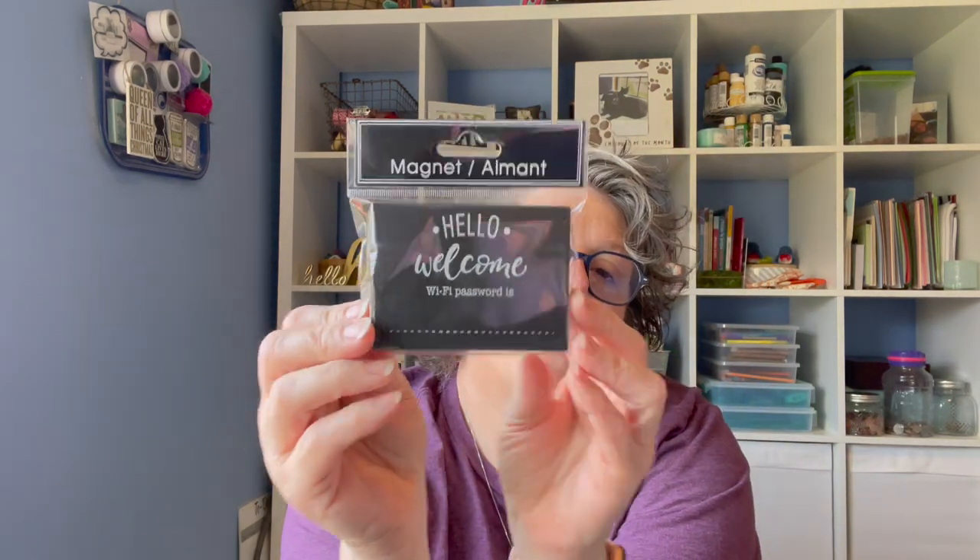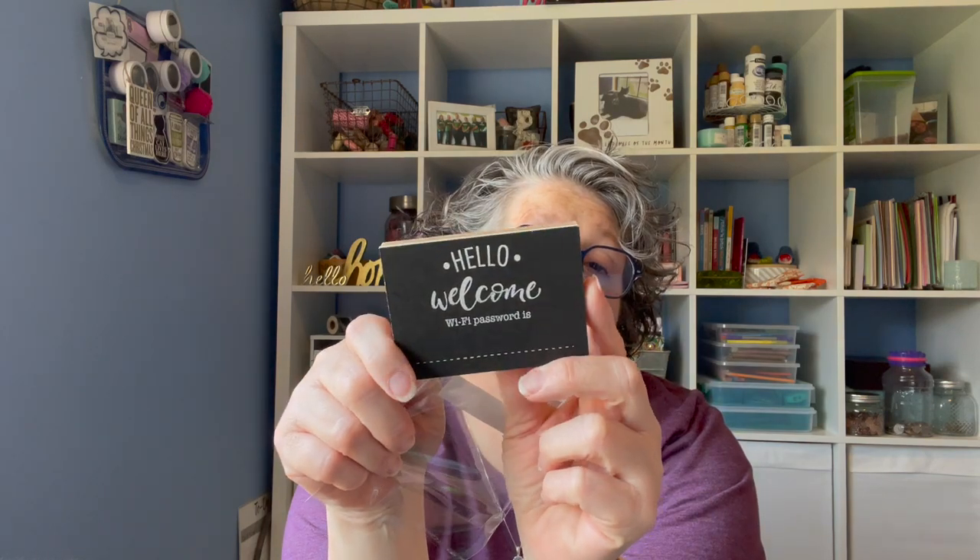I grabbed one of these magnets — it's not new, but I'll be having some company staying in my spare bedroom soon. I'm going to take my white marker and write the WiFi code on it. It's magnetic so I can stick it up on something downstairs in my basement, which is my spare bedroom. If they forget the WiFi code, it's right there. It just says "Hello, welcome — WiFi password is..." so maybe it's just for people coming to your house. They have several different designs and it's magnetic, so I can stick it wherever.